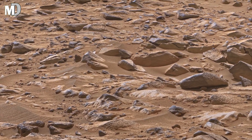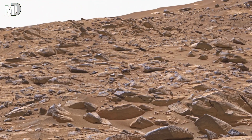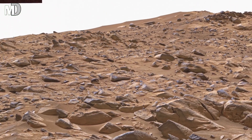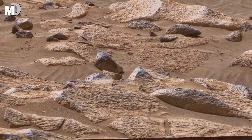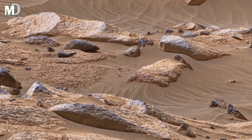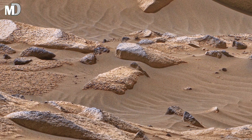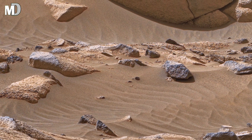Dear friends, the first thing we notice in the scene is the uneven ground covered with stones of all sizes. Some rocks look smooth while others look sharp and broken. This tells us that the land has changed slowly over millions of years, shaped by dusty stones, temperature changes, and ancient winds that carved these shapes into the surface.